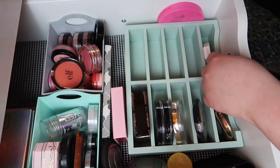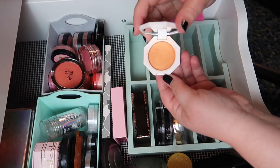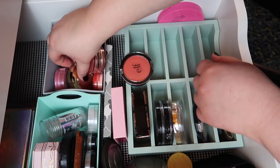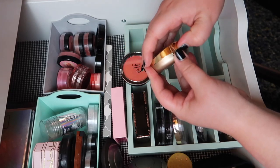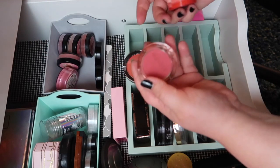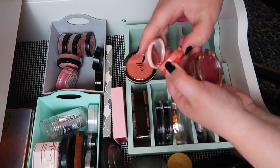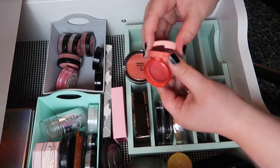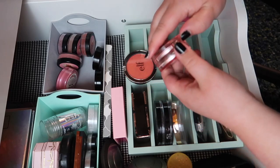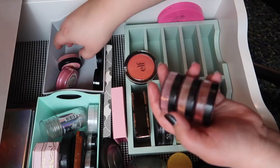We've got a cream blush from Fenty — I'm definitely keeping this, I adore this shade, it's stunning. We've also got a classic: Milani Luminoso — of course I'm keeping this, I love it. Two more cream blushes: the Kaja Face Bento Box in Juicy Watermelon, which is beautiful, and a cream blush from Wander Beauty that I'm shocked at how much I like — I got this in a Try Beauty box. Definitely keeping both.